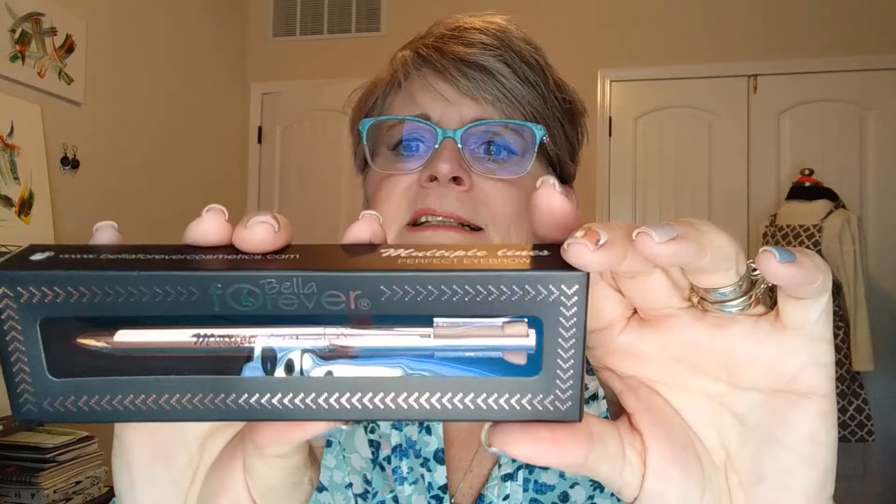The first thing is called Bella Forever Perfect Eyebrow. It looks like a pen — it's a four-in-one eyebrow pencil. It doesn't say much on the back, so let's just check it out. Oh, a lead just came out of the box — so there's broken lead in there. Okay, so we have black, this looks like a dark brown, and then maybe taupe and then blonde maybe.